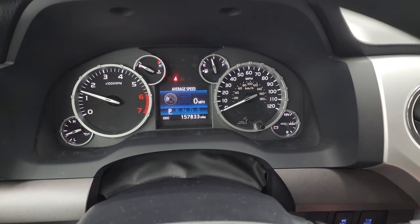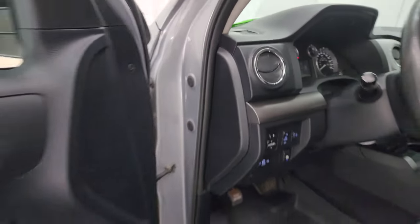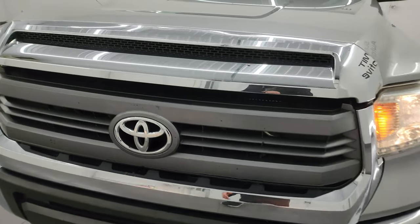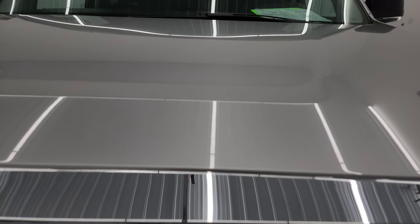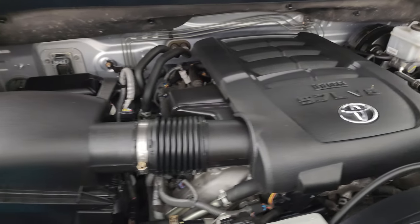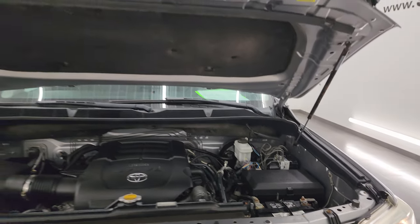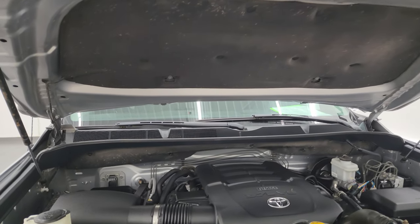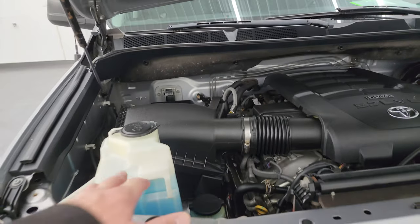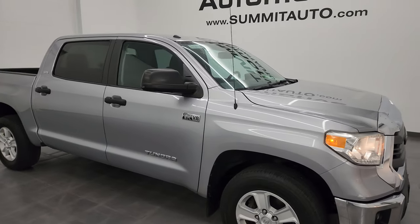It starts right up — no check engine lights or anything like that. Under the hood we have a 5.7 liter V8 engine. The engine bay is very clean and runs very smooth. Once again, this truck has been fully safetied and inspected by our service shop, has a fresh oil and filter change. All the fluids have been checked and topped off and this truck is 100% ready to go. There's the emissions sticker, and you can see the windshield washer fluid is topped off. For the age and miles on this truck, I would highly recommend it from a quality and condition standpoint.